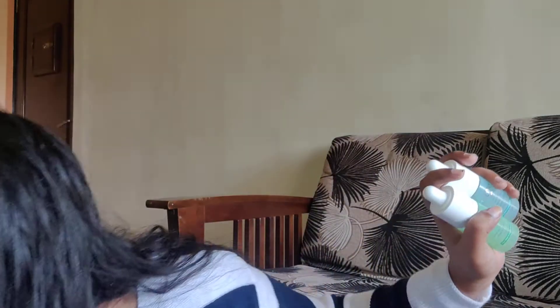Now moving on to three of my absolutely favorite products from the brand — these three serums. We have the water drench hydrating hyaluronic serum concentrate, the zit zapping skin clarifying face serum, and the glow revealing vitamin C serum concentrate. I'll talk about the zit zapping serum first. This is probably my favorite product to use when my skin is breaking out or I have pimples or acne.